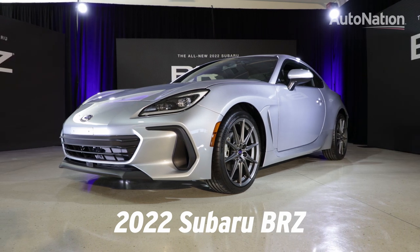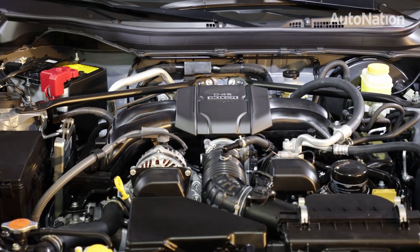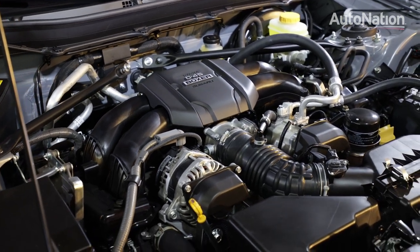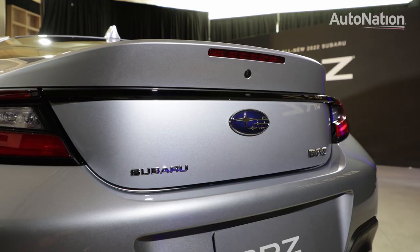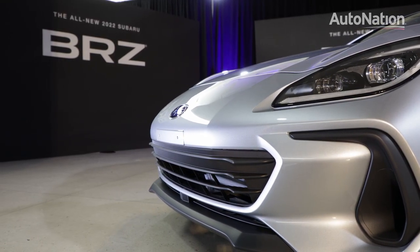The big news for 2022 is that the BRZ is finally getting a bigger engine with more power. But where many fans were asking for a turbo, Subaru has instead gone with a naturally aspirated 2.4-liter four-cylinder boxer motor. This puts out up to 228 horsepower and 184 pound-feet of torque. Subaru said they decided to go against a turbo to help keep the BRZ affordable.